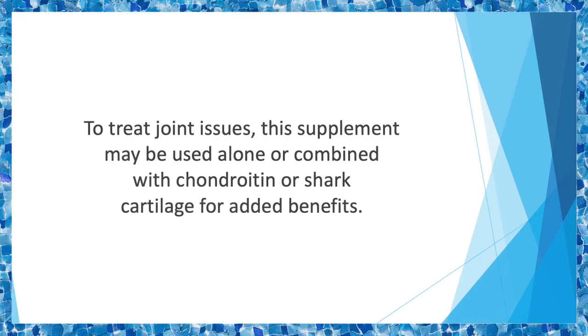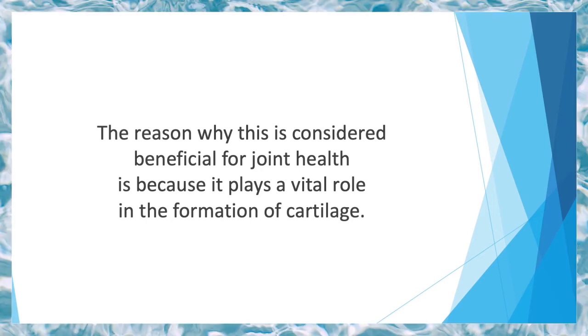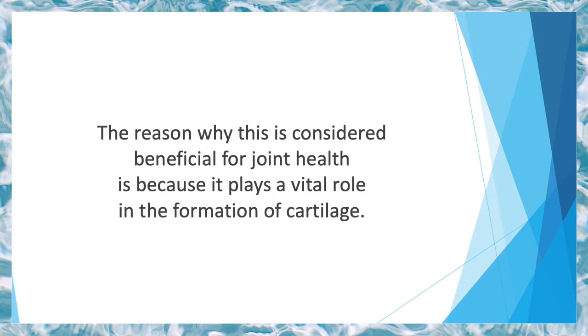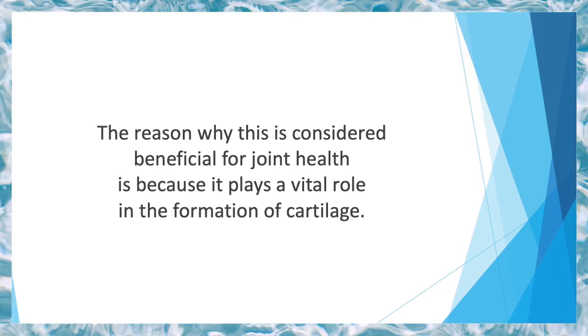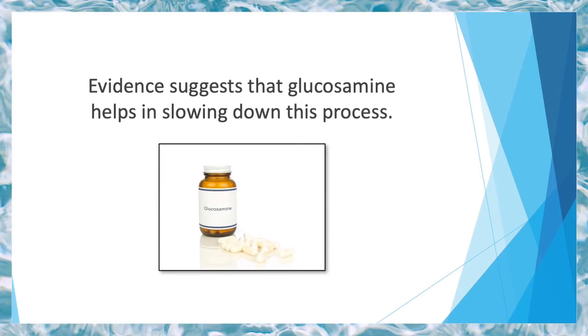To treat joint issues, this supplement may be used alone or combined with chondroitin or shark cartilage for added benefits. It is considered beneficial for joint health because it plays a vital role in the formation of cartilage. As you've already seen, cartilage thins and deteriorates with age, and it needs help from supplementation to keep it healthy.